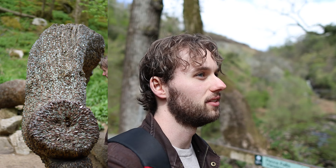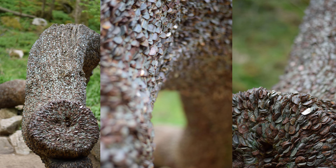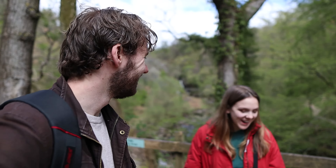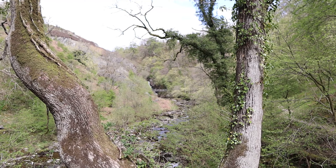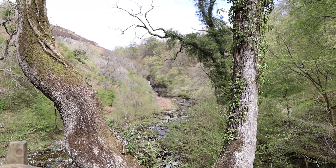We have just passed what is known as the money tree, which is definitely one of the most impressive money trees we've seen. I had to keep Ellie away from it because she has an unrelenting urge to take coins from money trees. We are now approaching Pecca Falls, which is the first waterfall. And we're starting off strong — this looks very impressive.